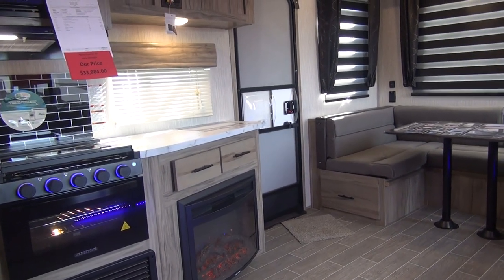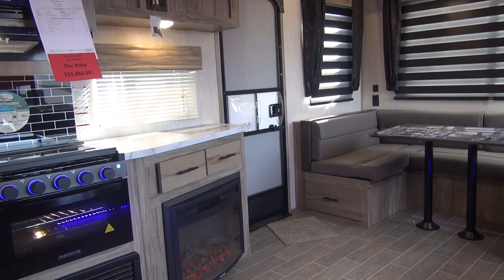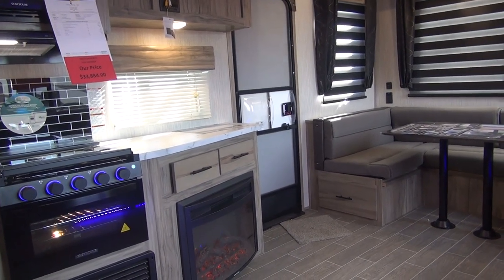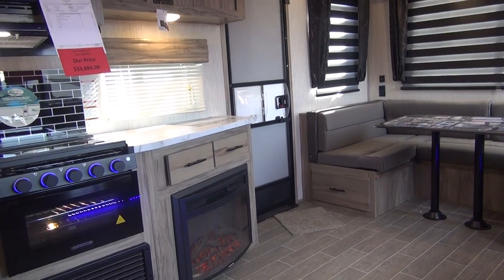Welcome back to the Happy Camper, coming to you from the beautiful mountains of Southwest Montana. Today we are filming on location at our sponsor's dealership, Rocky Mountain RV in beautiful Butte, Montana.